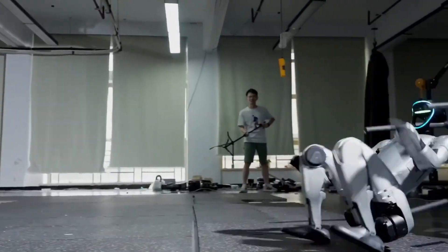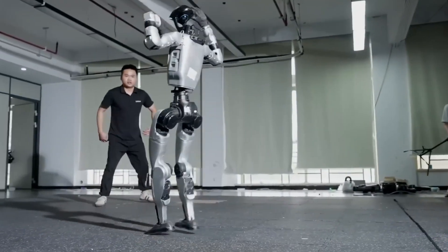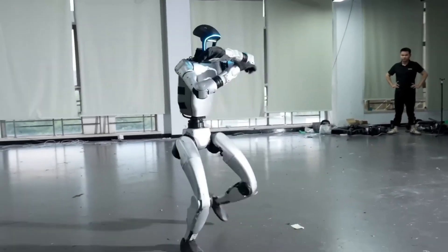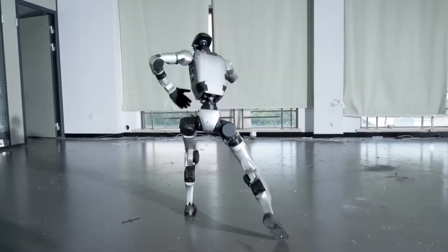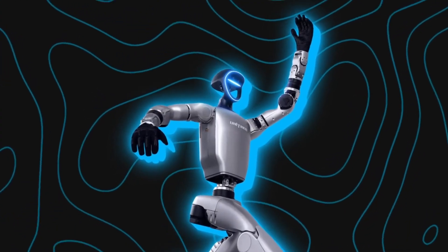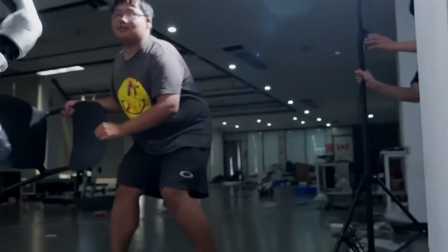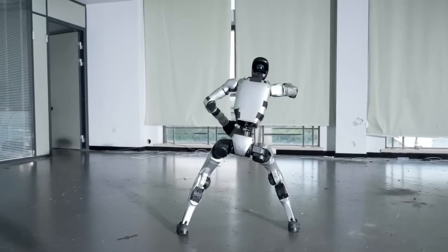In one clip, a full sidekick slams into the robot. Instead of face-planting, the G1 spreads its stance, leans with torque, and snaps back upright. Another hit drives it to its knees, only for it to spring back up in one fluid motion, lifting its full 77-pound frame. Later, engineers go harder — running kicks, double shoves, even mid-air hits. Each time, the robot scans, recalculates, and resets instantly.